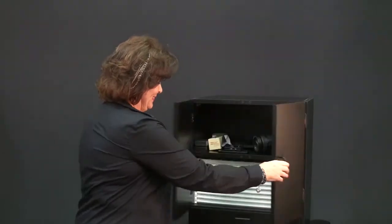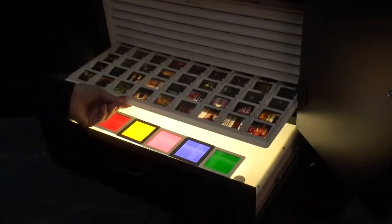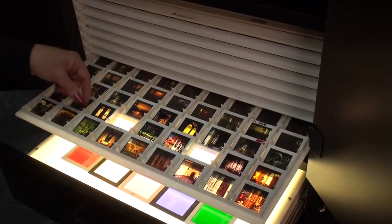I got the Studio Pro Background Slide Cabinet from Virtual Backgrounds. I want to show it to you. Now I can conveniently store hundreds of backgrounds on these trays. As my background library grows, I can even get another set of shelves and store hundreds more. Imagine hundreds and hundreds of backgrounds all in this cabinet.